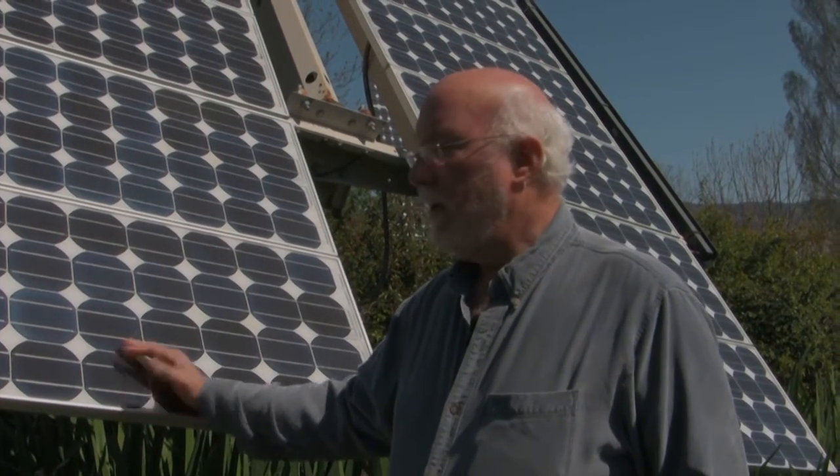Solar is really a fairly simple technology. There's no moving parts. The only maintenance it requires is washing it off with a hose if you don't have enough rain, once or twice a year.